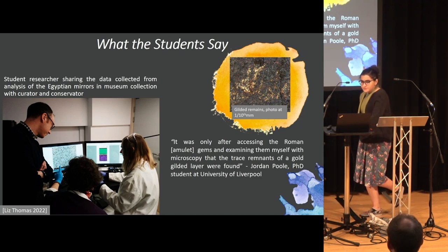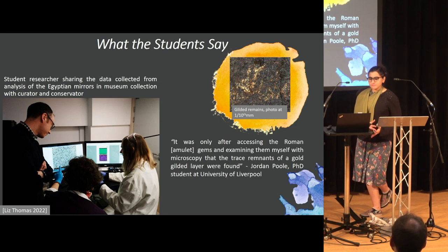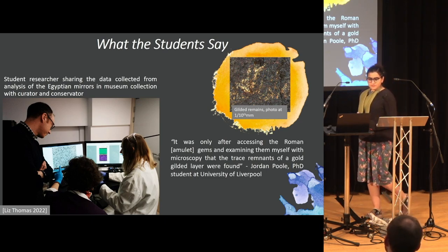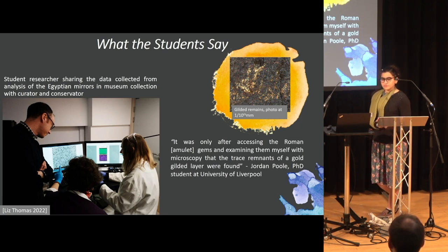Another more interesting example would be Jordan Poole, another PhD student at Liverpool. Jordan was looking at Roman amulet gems, originally just looking at the engraving and how they were made. But when he looked at one of them under a microscope, he saw evidence of what looked like gold. He put it under SEM and found gold and traces of mercury — evidence for fire gilding. The museum had no idea there was gold on these objects. This is, from Jordan's research, the first evidence of Roman amulet gems being gilded. He's now writing a paper in hopes that other museums will start looking at their own collections.